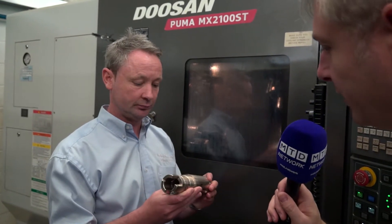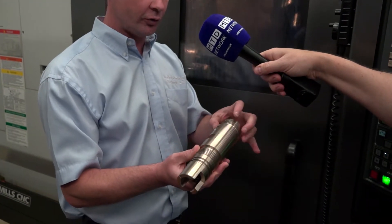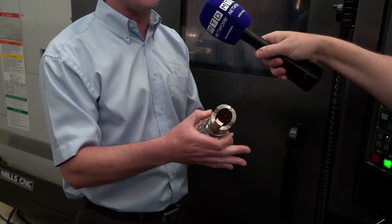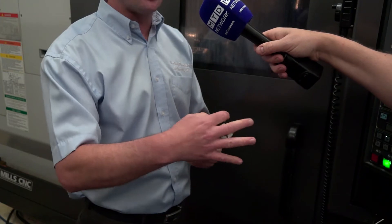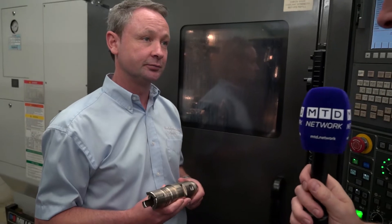Talk us through what you've actually done on this component. We've done everything — bored it out to tight tolerances, o-ring grooves to tight tolerances, milling to tight tolerances — all come off in one operation on that machine. And to clarify, what industries do you use this across? We utilise it on all industries — aerospace, oil and gas, Formula One.